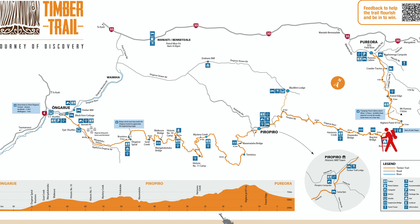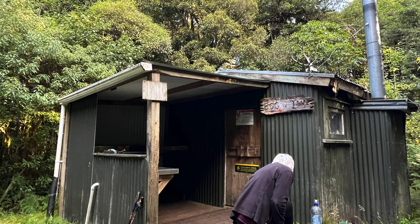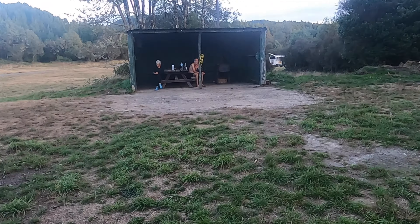We're currently walking the timber trail, which is 85km through the Pureora Forest. In the last episode, we walked 23km from Boggin Hut to the Piro Piro Camp, where we are now. Good morning, welcome to day 3.